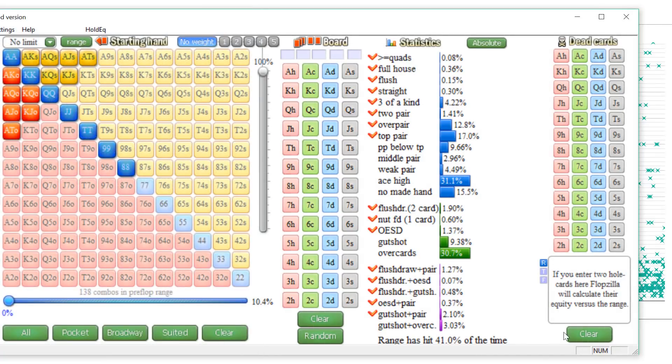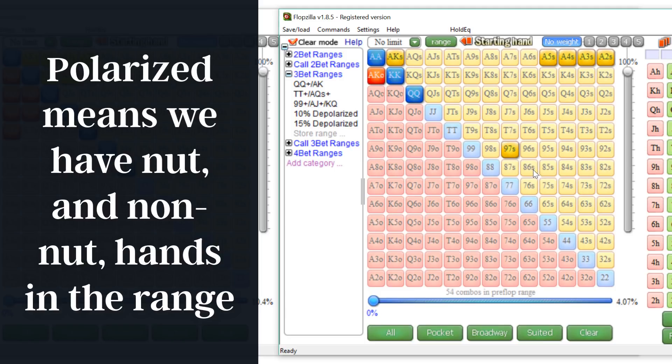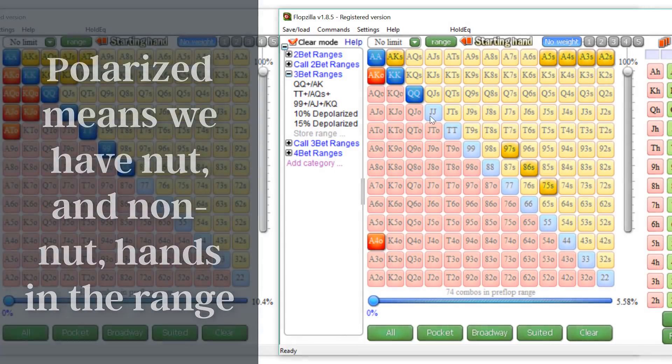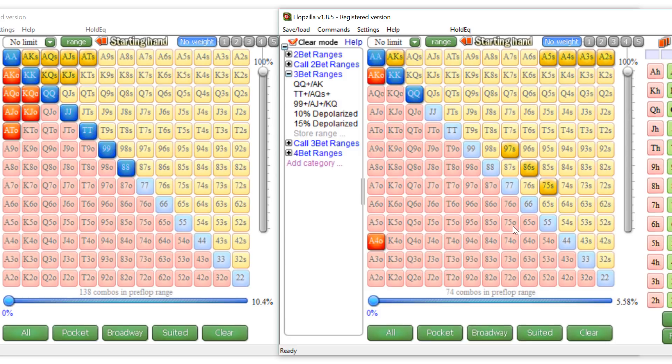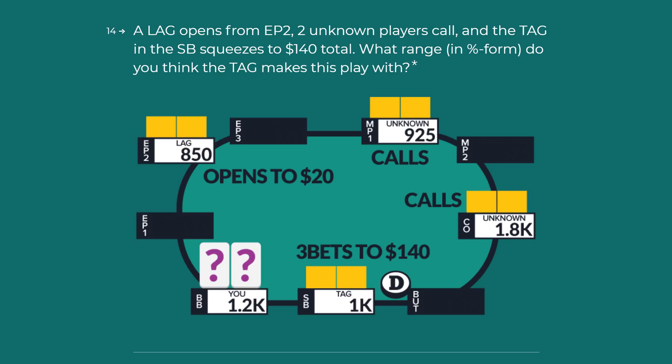There is another way you can build this called polarized. Polarized means you have strong hands in there, but the rest of the hands are comprised of things that are not so strong — the poles. We have strong stuff and not-so-strong stuff, so you end up with some strong hands and then some percentage of that range made up of other nonsense. Polarized versus depolarized — it can be a little tricky to decide which the TAG is more likely to use, but it's important to understand where the bottom of the value range is and how much of the rest is built from other stuff.